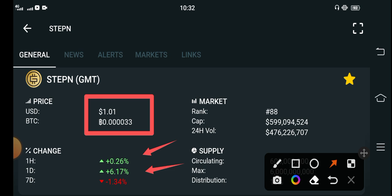From the last 24 hours, GMT token price has started pumping. Now a lot of people are asking the question: how long will this pump continue, and what's the prediction for GMT token?